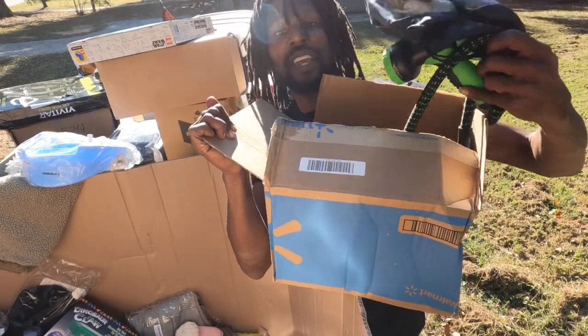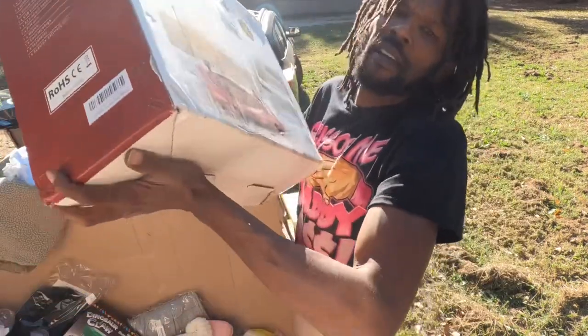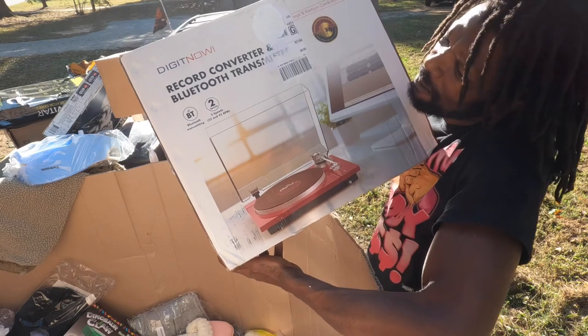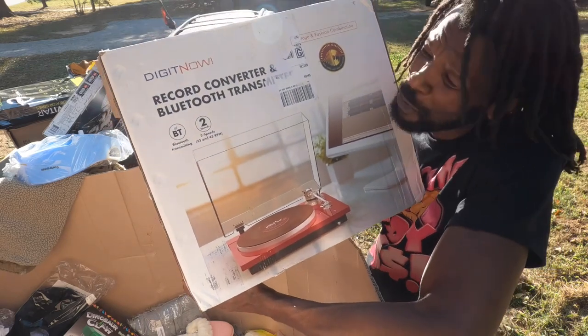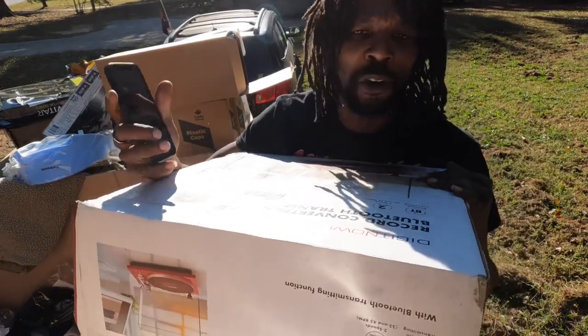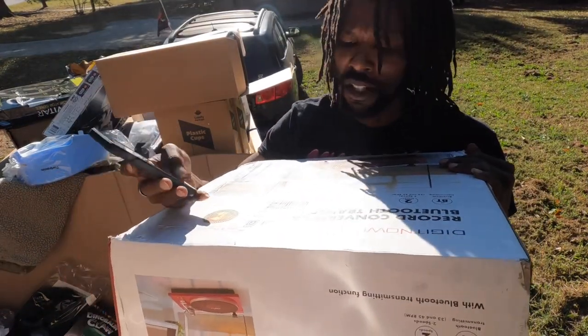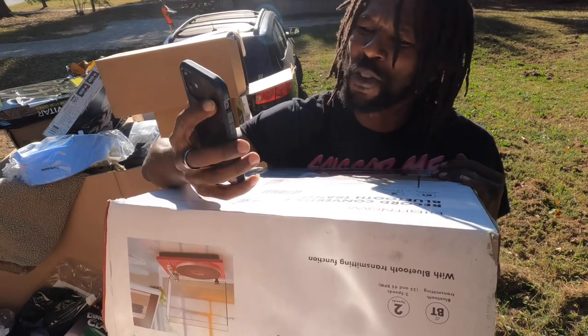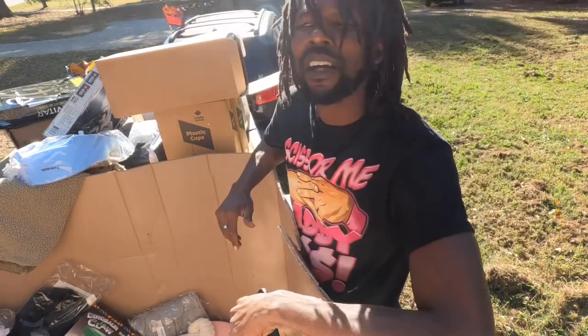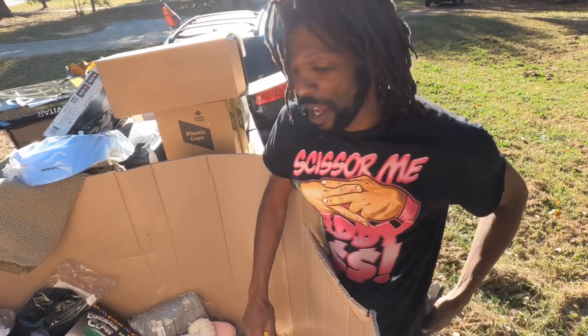Water hose. And then we have this Digit Now bluetooth record converter — you can see it's supposed to play records or convert records. I see one like this just sold for $70, so another $50 item. We've been saying that quite a few times so far, but not too bad.